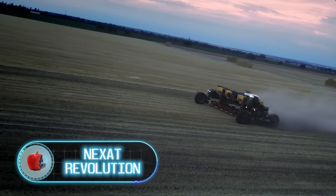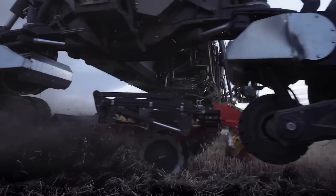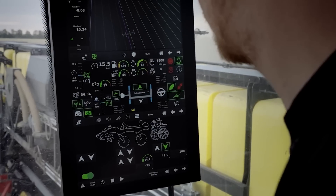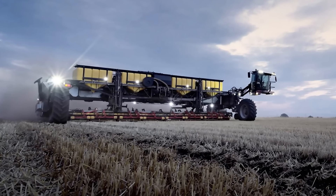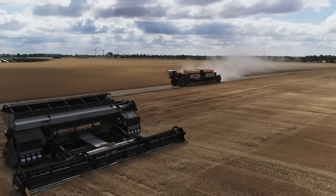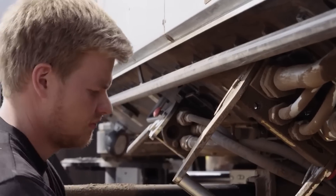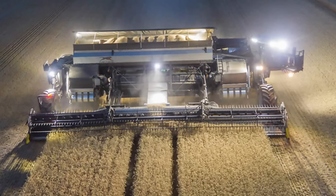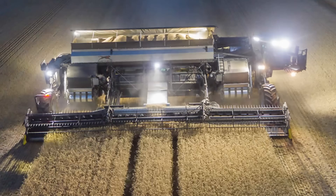The German company Nexat has developed a machine that may be the most exciting development in agriculture since mechanization started gaining momentum in the early 20th century. The Nexat Revolution is a single system that addresses all aspects of agriculture — a vehicle with interchangeable modules that can perform tillage, sowing, plant protection, and harvesting tasks. The modules can be swapped by one person in under 10 minutes, with plans to fully automate this process in the near future. As a result, farmers don't need to buy tractors, combines, and other equipment for each specific task.